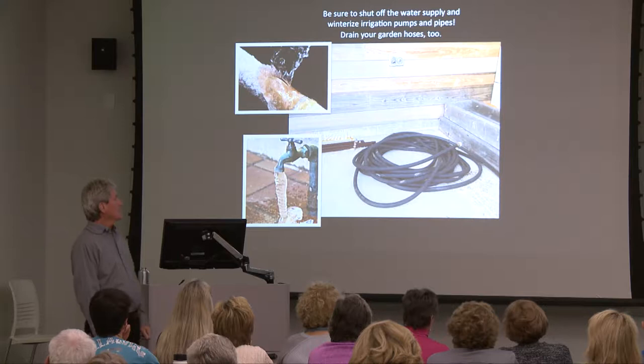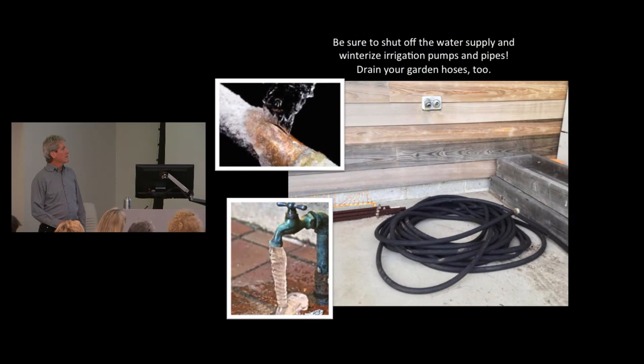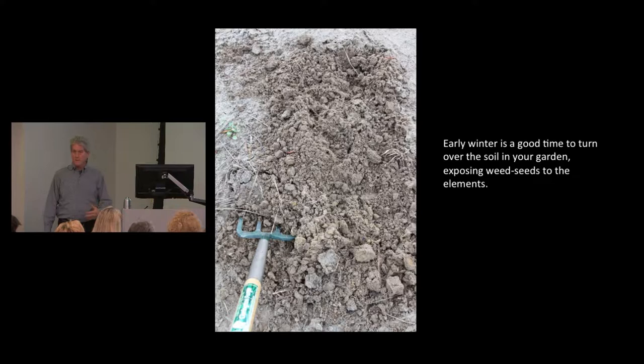Don't forget about cold temperatures — you don't want your pipes to bust or spigots to break. Disconnect your hoses and drain them. Early winter is a good time to turn the soil in your garden, exposing weed seeds. Our soil is easy to turn around here, thank goodness. If you have tender plants you're worried about, put a little layer of mulch around them.